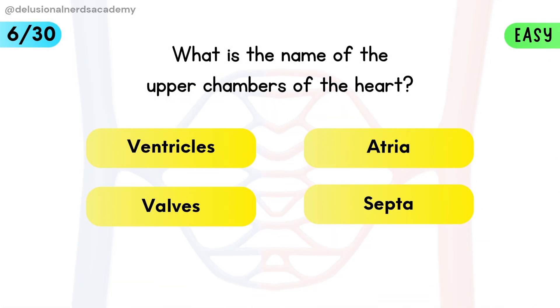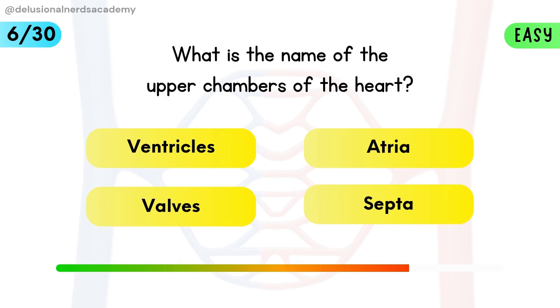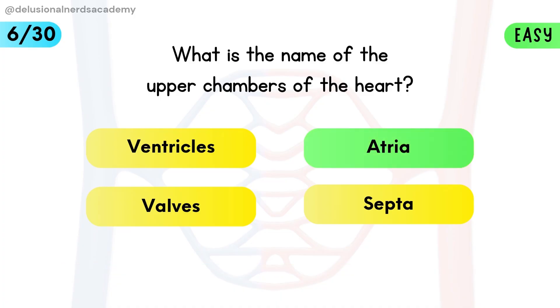What is the name of the upper chambers of the heart? Atria are the two upper chambers that receive blood coming into the heart.